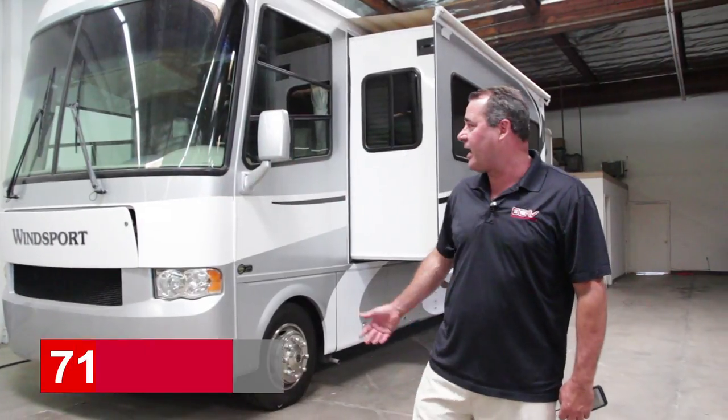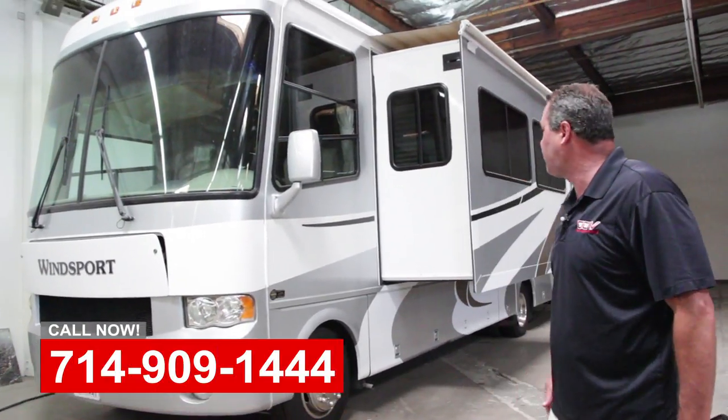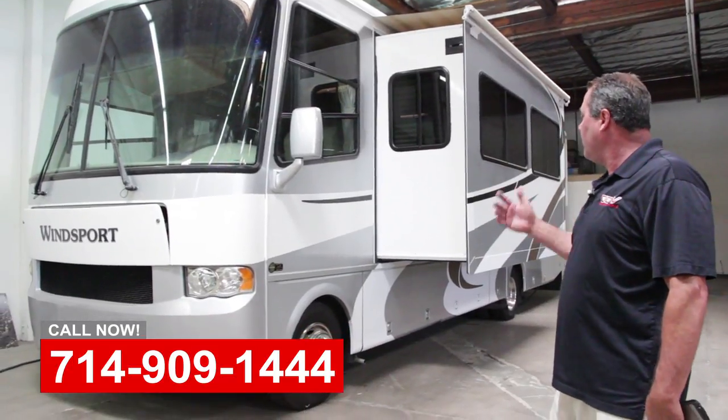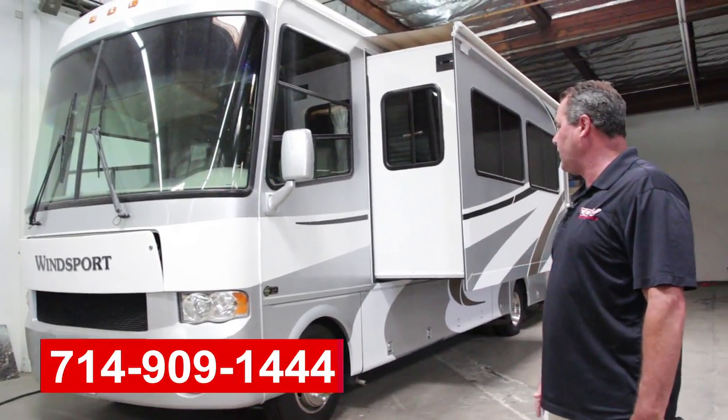Hi, this is Art with OCRB. Got a 2008 Wind Sport. Customer brought it in, we've got it cleaned up, ready for sale.